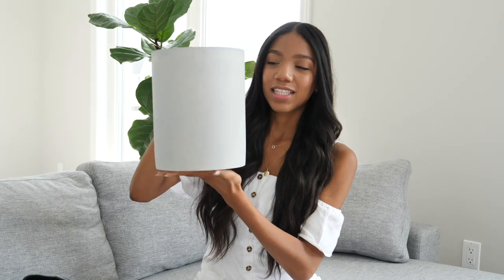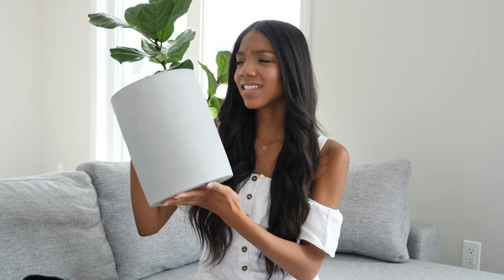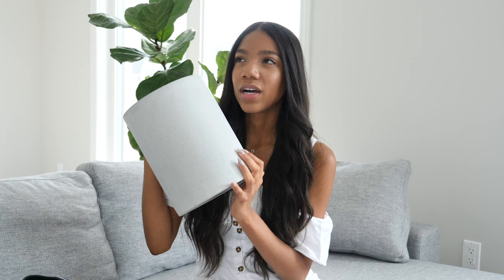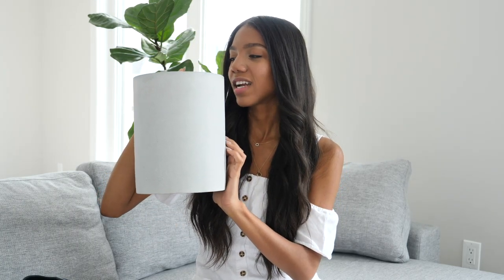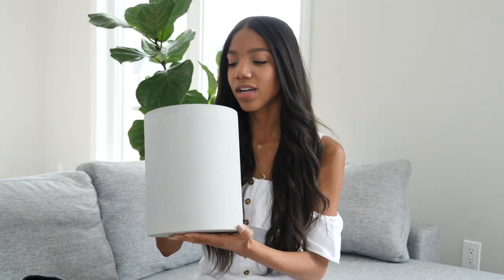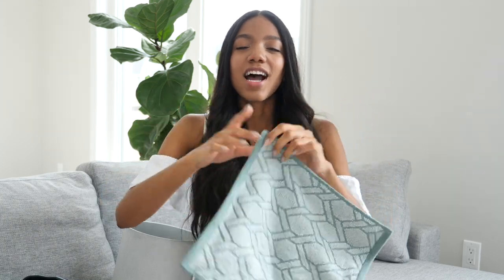The first thing I saw right when I walked in was this cement plant pot — it's very heavy. I really like the super modern, simple, minimal look. I think I want to put a snake plant in here — that would look really nice. I'm not sure where I'm gonna put it yet, I feel like it might go in the bedroom. It'll have to be a small plant. I paid about $22 for it.